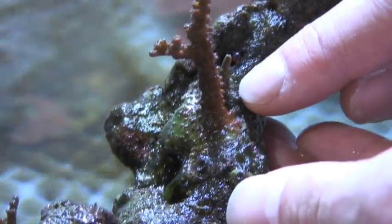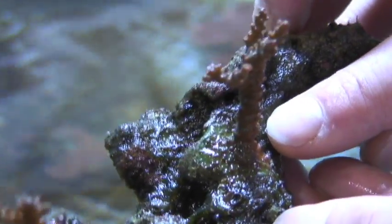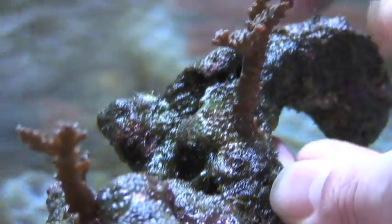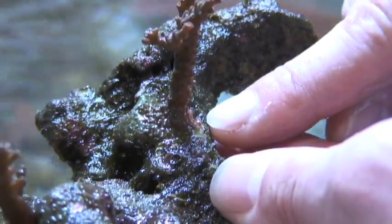You can see that while the growth is fairly slow — this has been glued on here for several months — it is starting to grow out, and it's already overgrown all the superglue that we used to attach it to the rock.